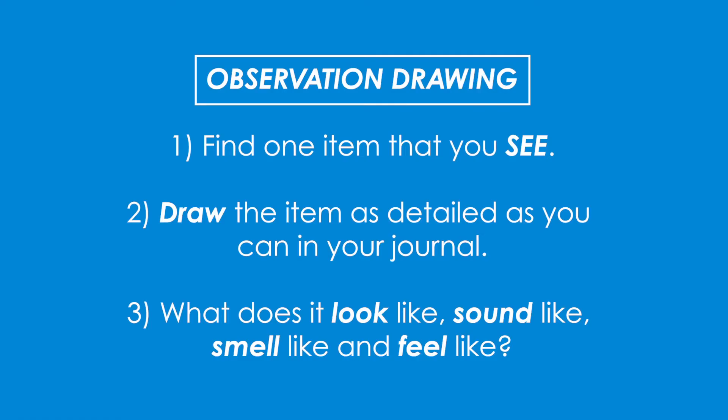Find one item that you see that you would like to focus on today, and draw the item as detailed as you can in your journal. What does it look like? Sound like? Smell like? Feel like?